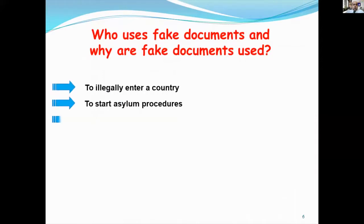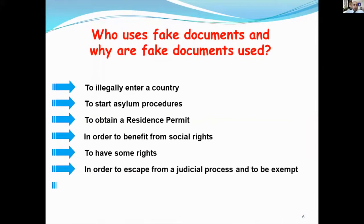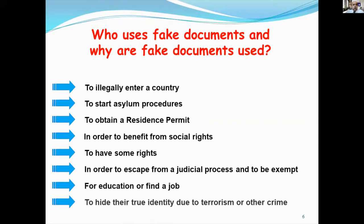Who uses fake documents, and why? Fake documents are used to illegally enter a country, to start legal procedures, to obtain a resident permit, in order to benefit from social rights, to take part in a political process, and to be accepted for educational purposes or to find a job, and to hide their true identity due to terrorism or other crimes.